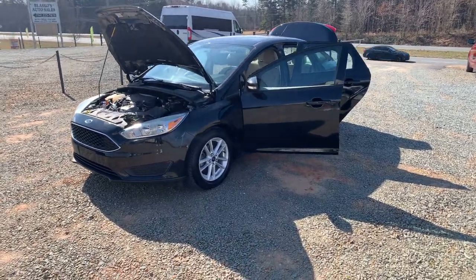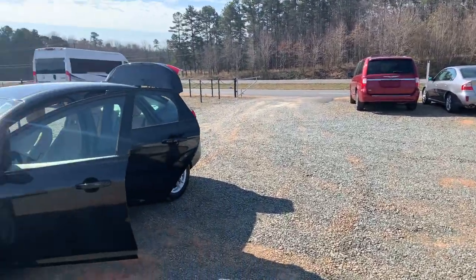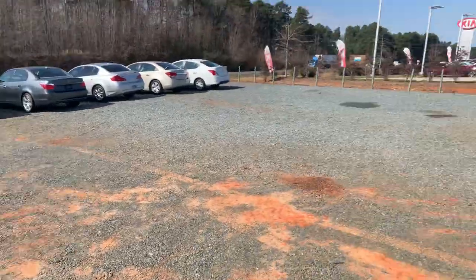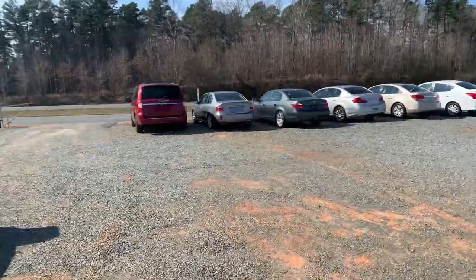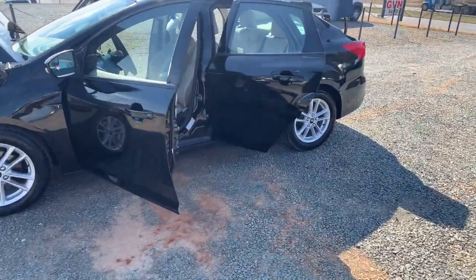All righty, CGM Auto Brokers here, located at 4708 West Highway 74 in Monroe, North Carolina. We are located directly next door to Union County Kia. Here today we have a 2015 Ford Focus.